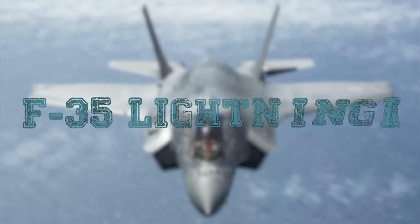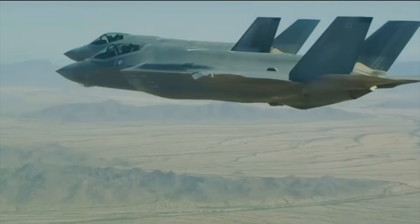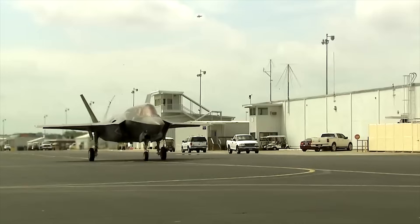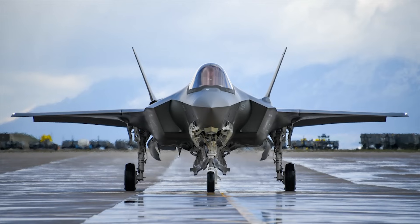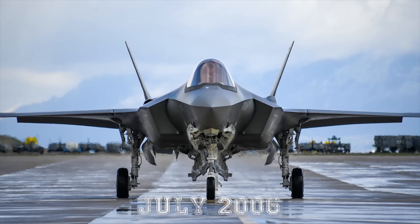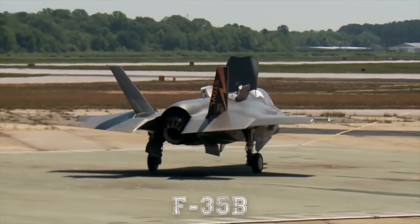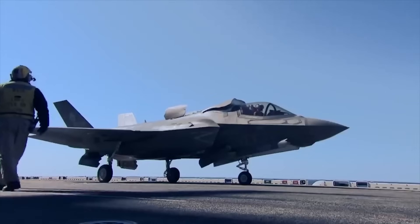F-35 Lightning II. The F-35 Joint Strike Fighter is a stealthy, supersonic, multi-role fighter developed by Lockheed Martin Aeronautics Company for the U.S. Air Force, Navy, and Marine Corps, and program partners from NATO and U.S. allies. The single-seat fighter was designated the F-35 Lightning II in July 2006. The JSF is available in three variants: F-35A, a conventional takeoff and landing aircraft; F-35B, a short takeoff and vertical landing aircraft; and F-35C, a carrier variant.